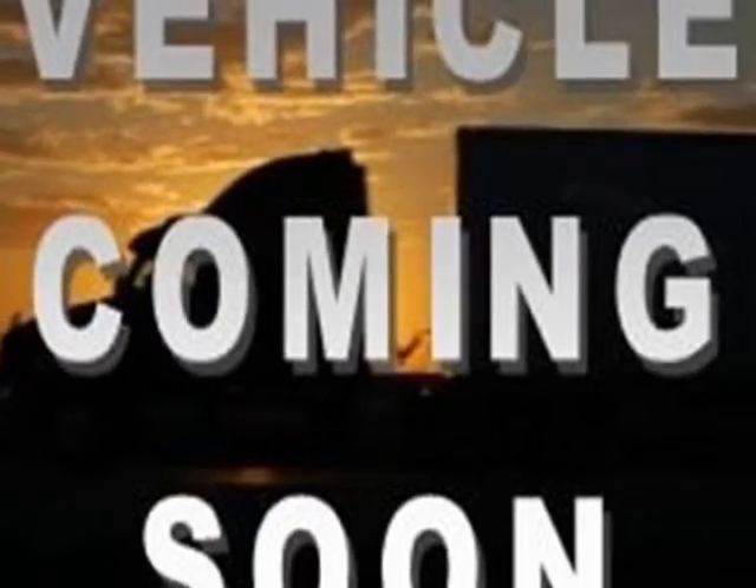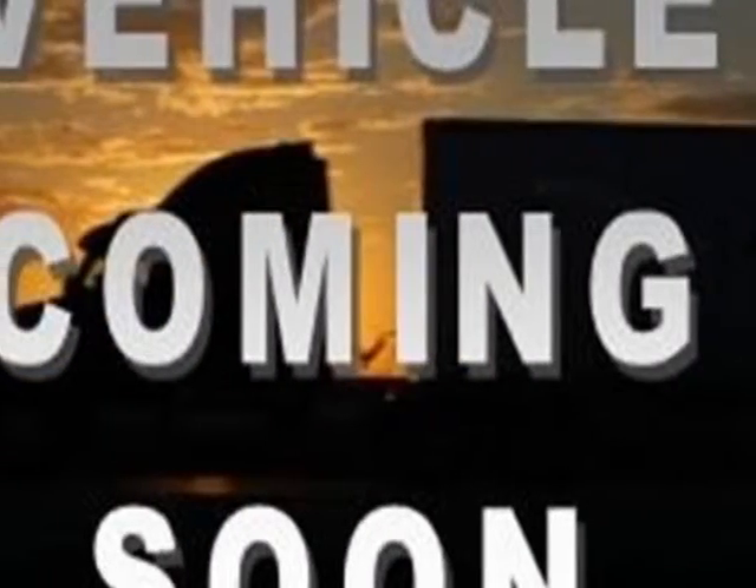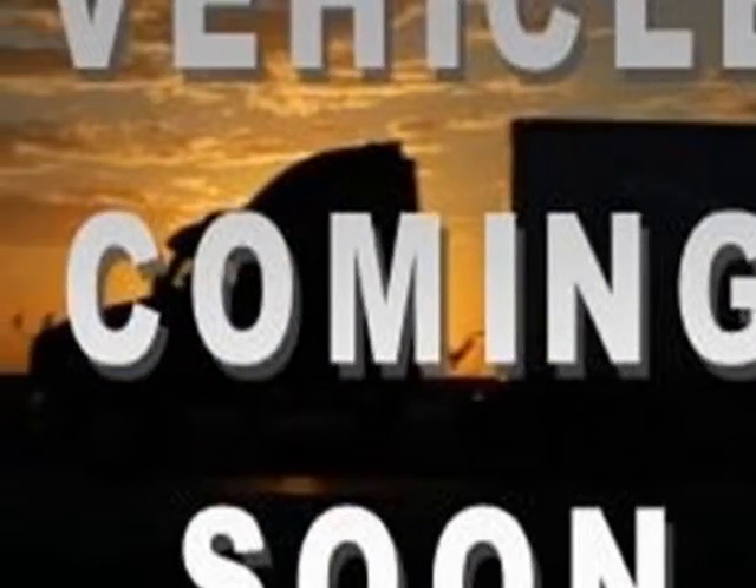This Sonata boasts a turbo engine and has an automatic transmission. Additional options for this vehicle include power locks, navigation system, sunroof and driver airbag. Call 1-866-738-6045 or email our friendly sales staff today to schedule a test drive.